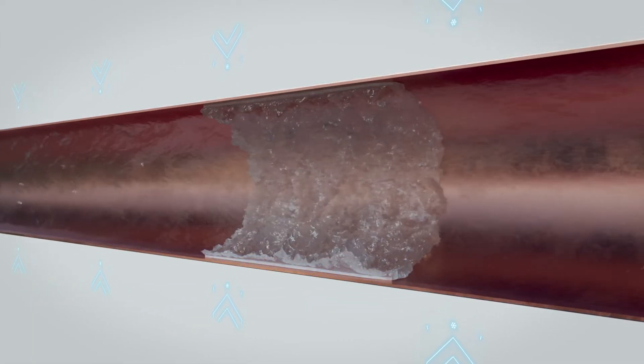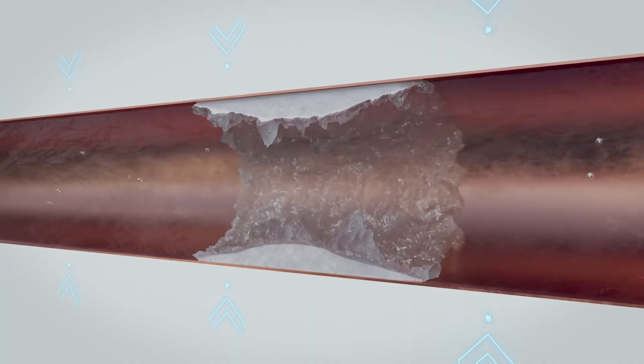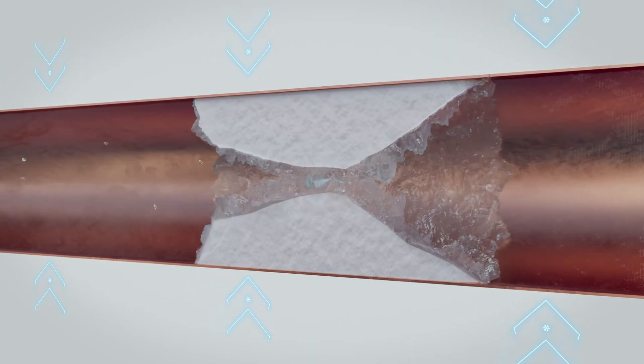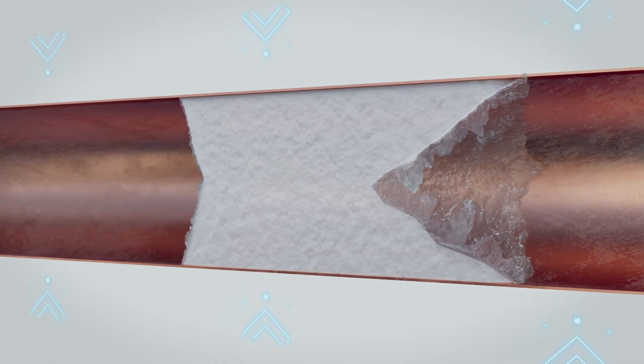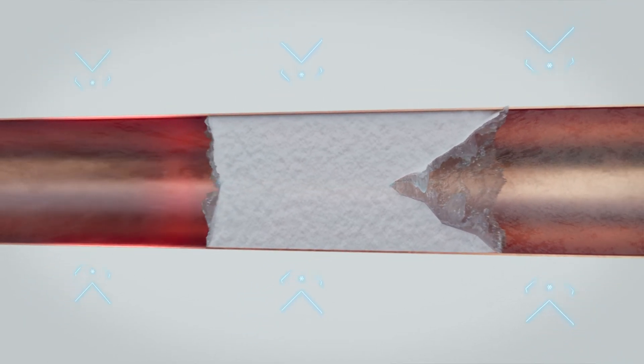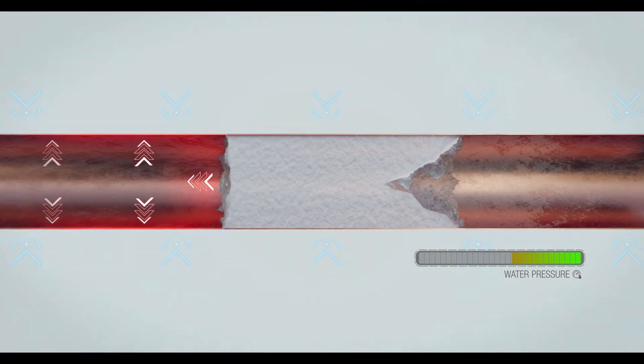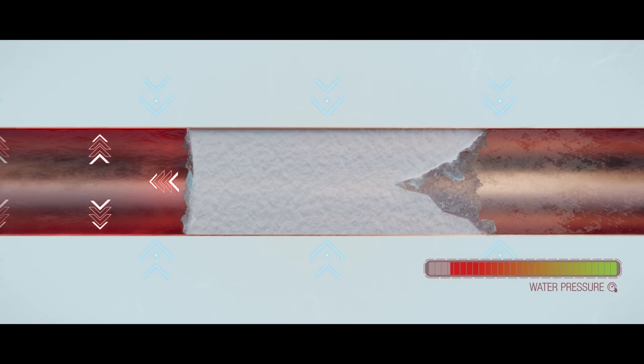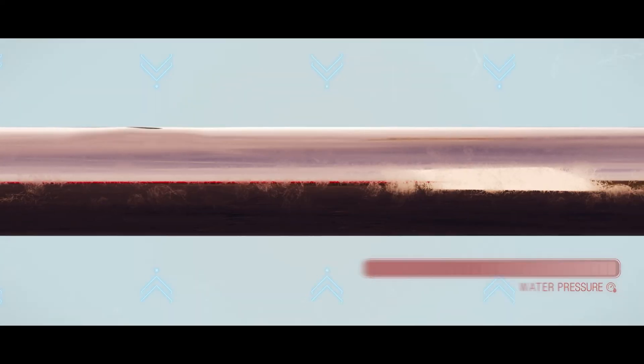Ice forms on the inside wall, growing inwards, creating an ice plug that constricts the flow of water. Water is not compressible. That means as the ice plug expands, the water pressure is increasing. And when it exceeds the pressure-bearing capability of the pipe, it will burst.